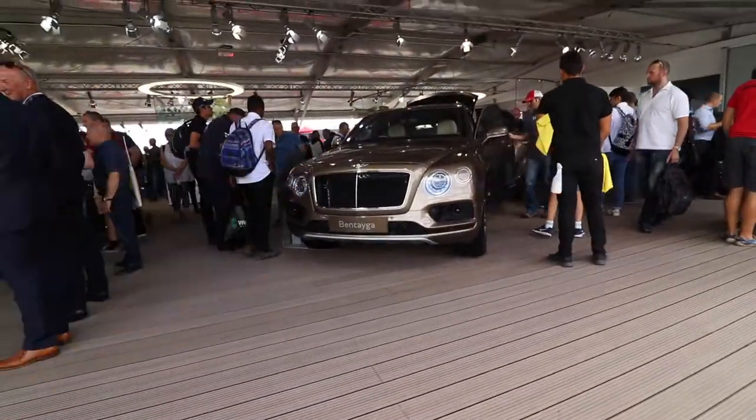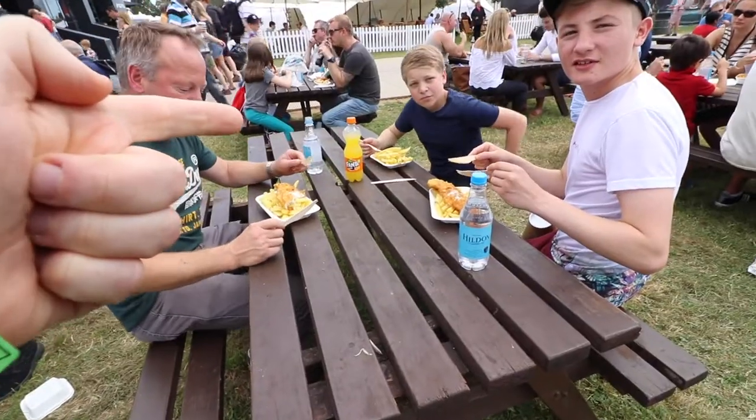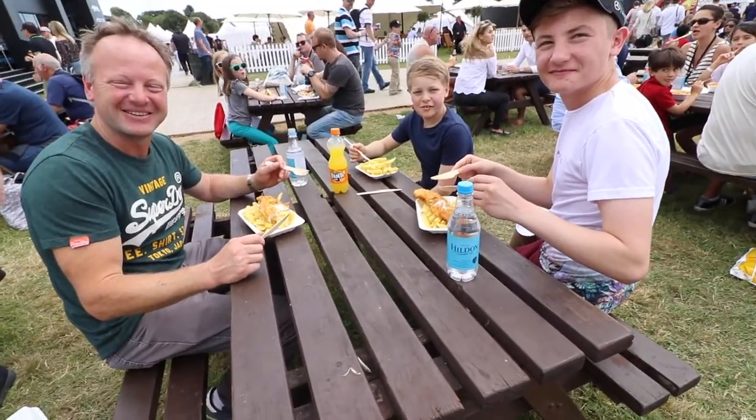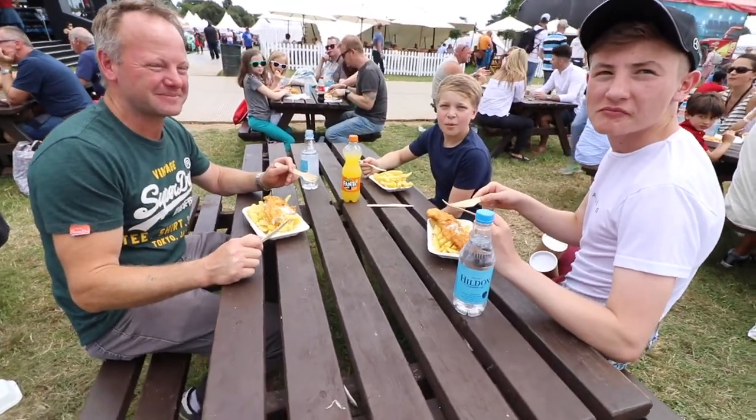I've come to the other side of the stand — double whammy, Bentley Bentayga. C — what have you got there? Chips! Fantastic. Right, now I need to find a car that begins with C.